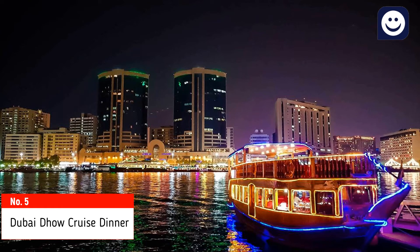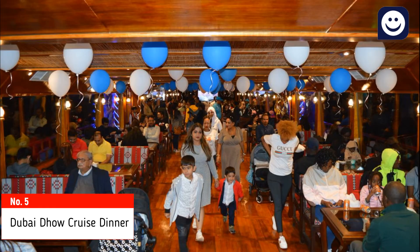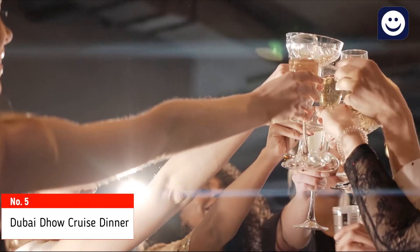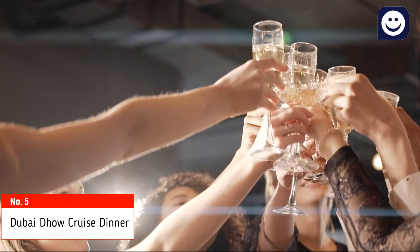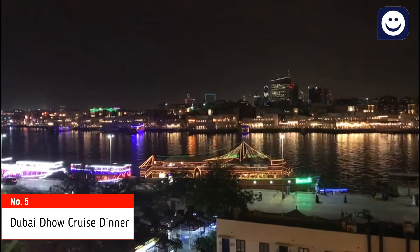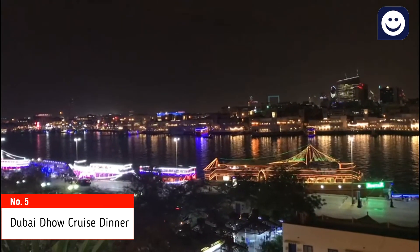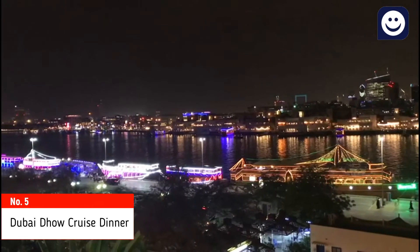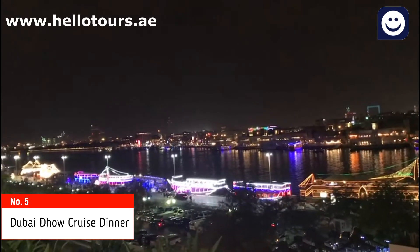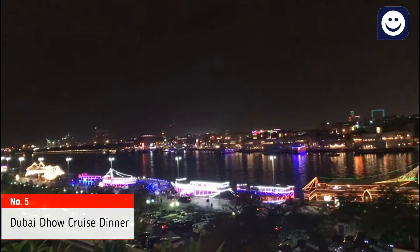Dinner dhow cruises operate in the areas of Dubai Deira Creek, Bur Dubai Al Seef, Dubai Water Canal, Festival City, and Dubai Marina. Mostly suitable for couples, family, friends, birthday and wedding parties, or office staff parties. The capacity of dinner dhow cruises ranges from 100 to 350 people, with sharing dhow cruise starting at just 39 dirham per head. You can book tickets online at www.helotours.ae and skip the line, saving time.